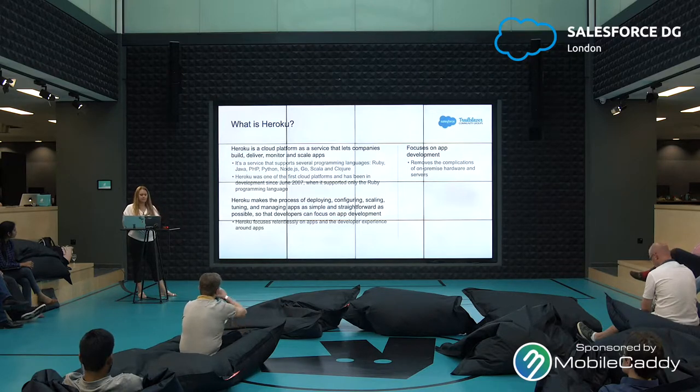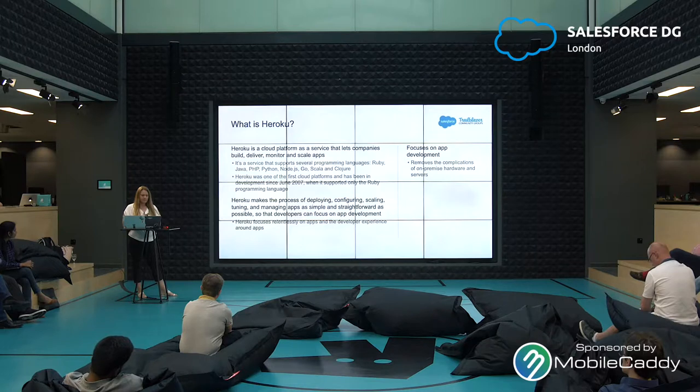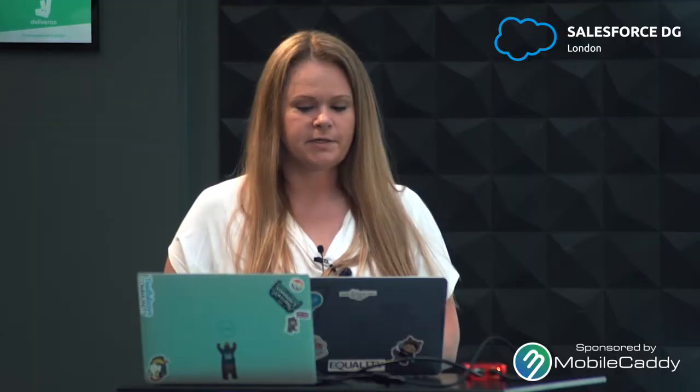Heroku makes the process of deploying, configuring, scaling, tuning, and managing apps as simple and straightforward as possible so that developers can focus on app development. Heroku focuses relentlessly on apps and the developer experience around apps. It's the same idea as Salesforce where you don't have to worry about the infrastructure, on-premise hardware, and servers — just focus more on application development.